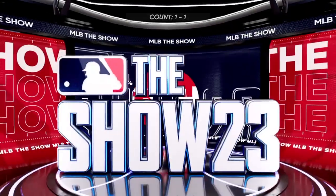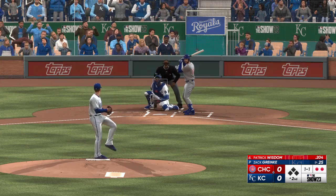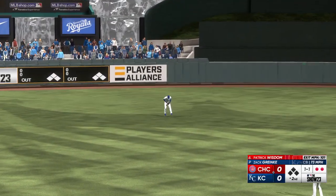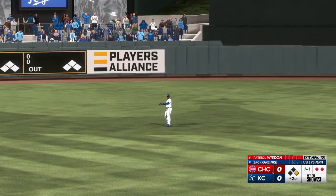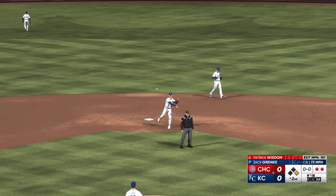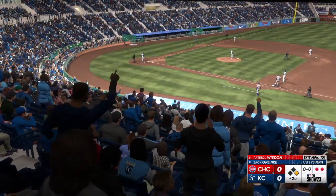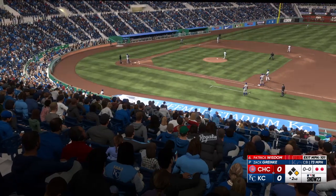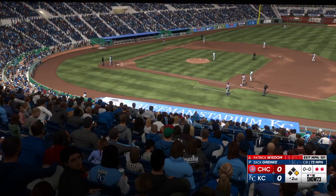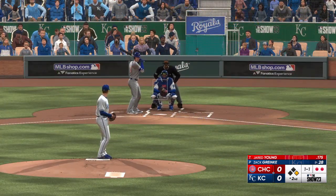Up next for Chicago — Patrick Wisdom. On a one-one count, that's hard hit on the line and it'll play on a bounce. That'll make you feel good as a hitter. Other than ripping one into the gap or blasting one over the wall, there aren't a whole lot of hits more satisfying than a nice line drive to center field. Runner at first with two away — up now for Chicago, Jared Young.